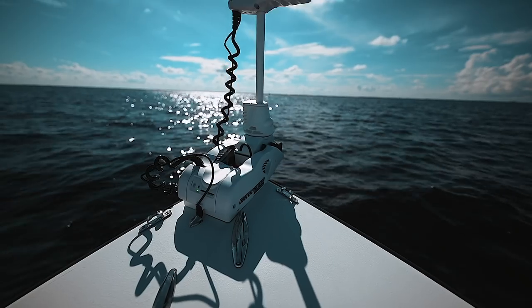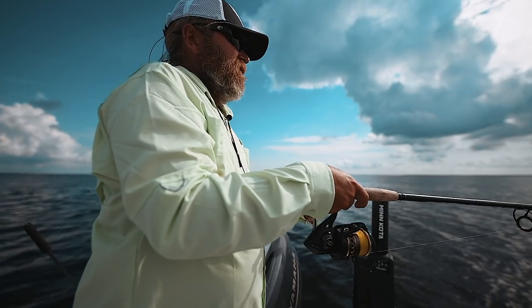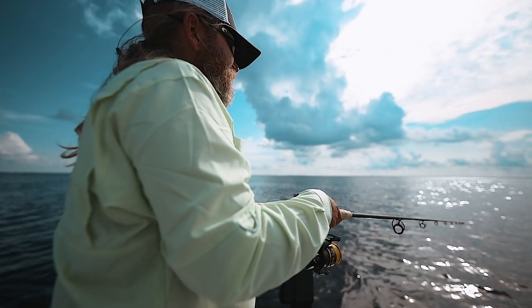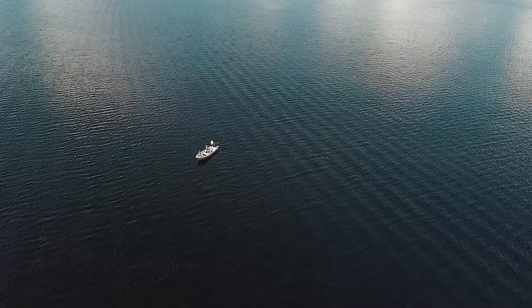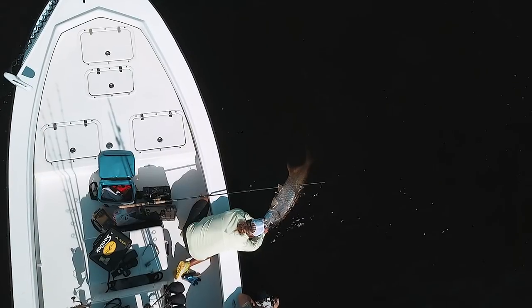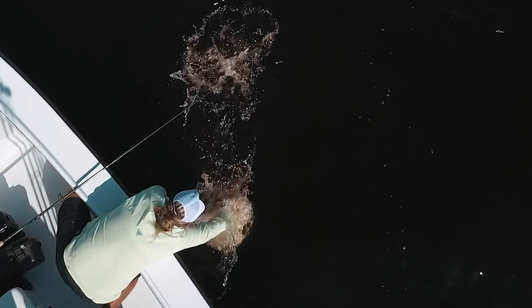Having the Minn Kota and the Humminbirds networked together with the iPilot Link, using Follow the Contour, using AutoChart Live to map these places, being able to save multiple spot locks in areas that I fish frequently, and being able to stop and hold position without having to drop an anchor — it's incredible how much time it saves and how much more efficiently you can work a piece of water.